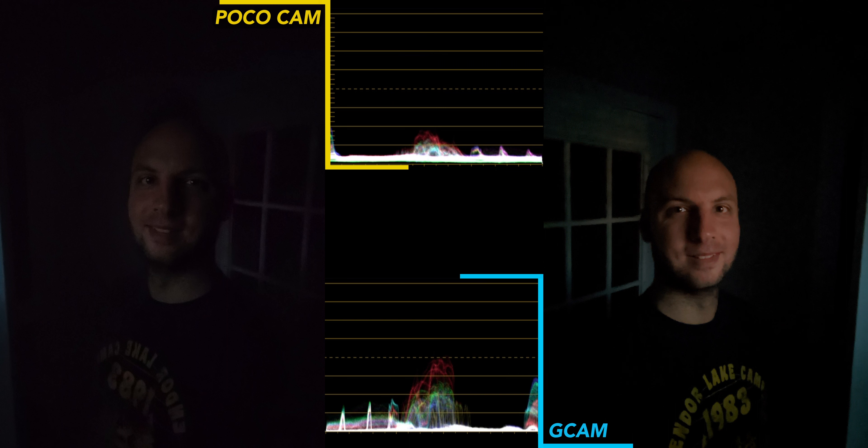For night mode selfies, I'm actually impressed with the stock Poco Camera. The color is pretty close to reality and it's not overly blurry or noisy. Obviously Gcam looks way too noisy, but Gcam wins with the selfie camera in night mode — it still looks pretty terrible, but this was an extremely dark room.